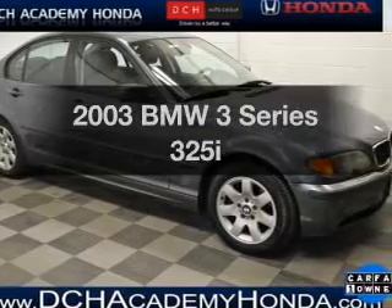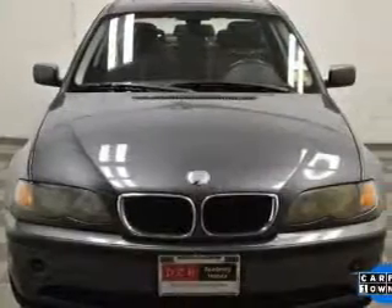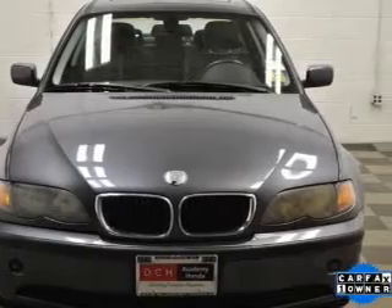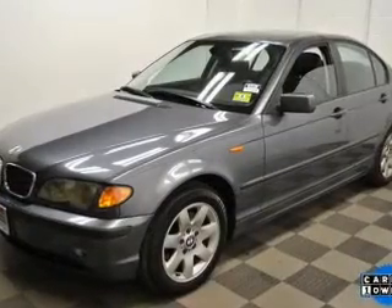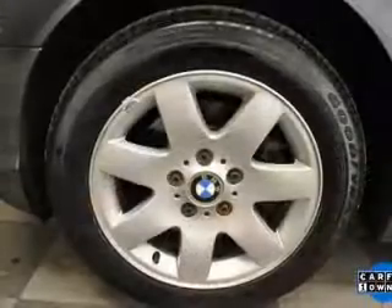Check out this 2003 BMW 3 Series. If you're looking for a first-rate auto, this one could be yours today. With a reliable six-cylinder engine that gives you more control with its manual transmission. Brake safely with the anti-lock braking system.